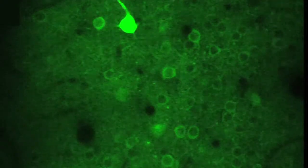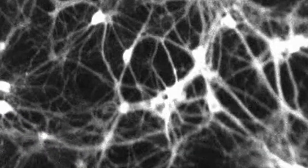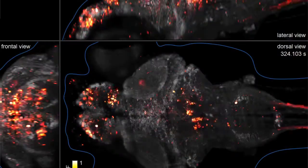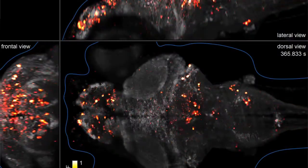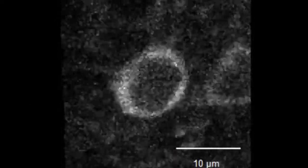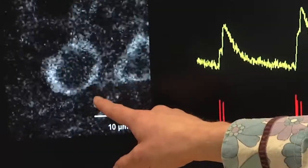We need the neurons to blink. We need to be able to see when the neurons are active. The better the calcium indicators get, the more sensitive they are at being able to pick out things that we didn't even see before. GCaMP is expressed in every single neuron of this fish's brain, so what you're getting is a moving snapshot of the activity of an entire zebrafish brain. This is a single neuron inside the mouse brain expressing GCaMP6. GCaMP6 is our new product.